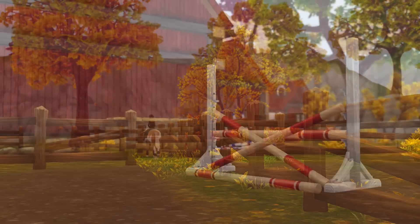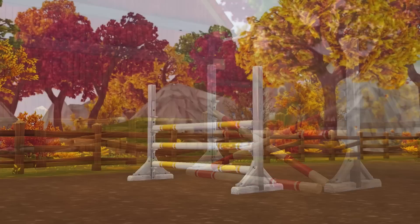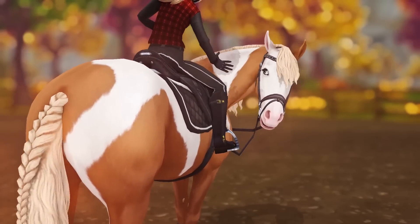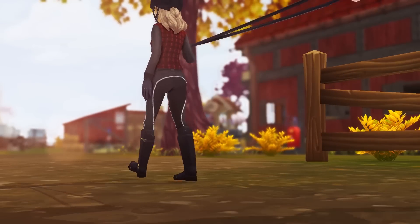Then it was finally time for some jumps. We did some canter exercises, and once she was ready, we came over a few jumps. I think she is such a sweet mare and really willing to please her rider. However, in my opinion, she's more suitable to be a lesson horse. I really hope this girl finds her forever home soon.